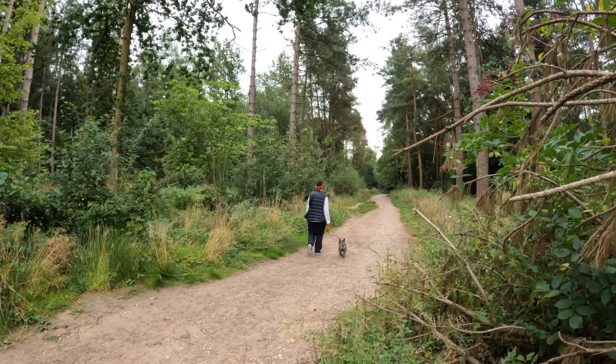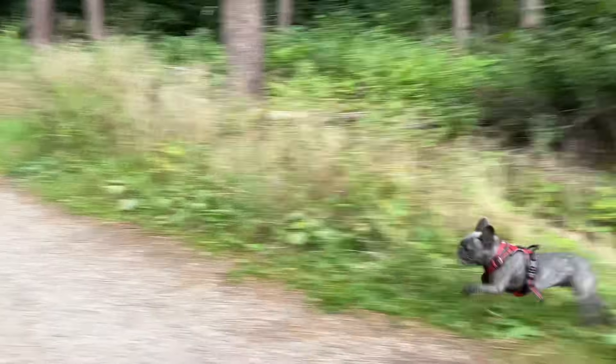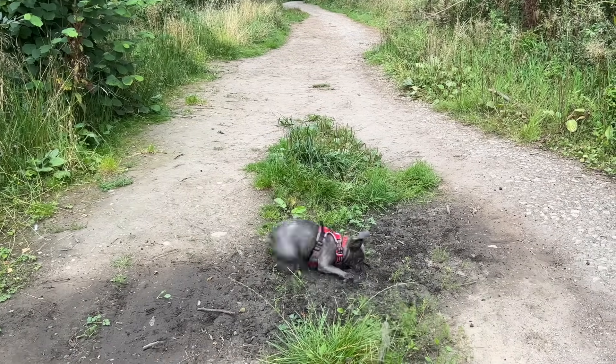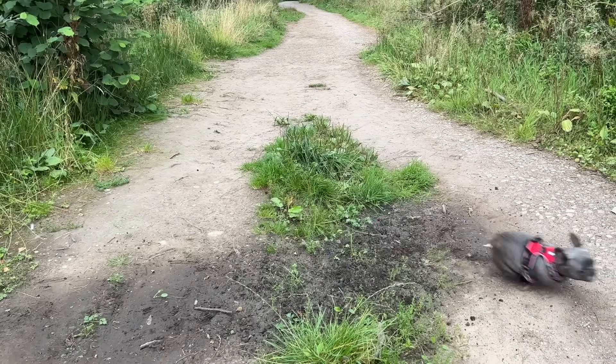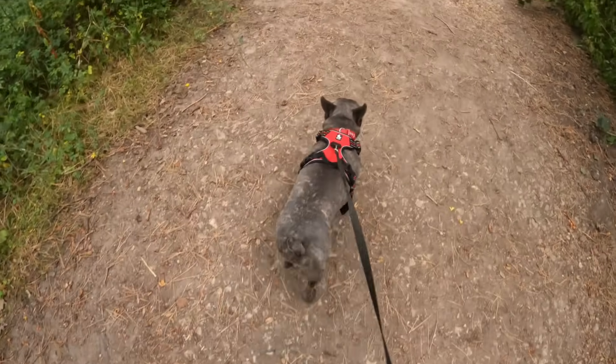I'm currently walking through Ambien Wood. I love the fact that I've got all these things on the doorstep from my narrowboat. Bonnie loves it when we get to new places — she gets so excited going on all these new walks. Yesterday when we moored up and came for a walk, I let her off the lead and she got the zoomies, she was so happy!